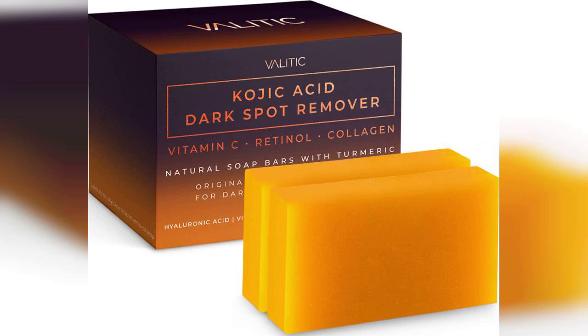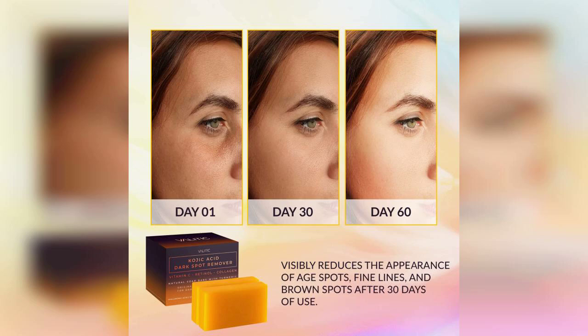Welcome to my channel. Today, I'm excited to share my thoughts on the Validic Kojic Acid Dark Spot Remover Soap Bars. If you're looking to brighten your skin and tackle dark spots, you might want to stick around for this review. Don't forget, the link to purchase this product is pinned in the first comment below.